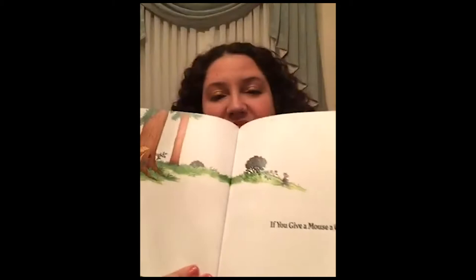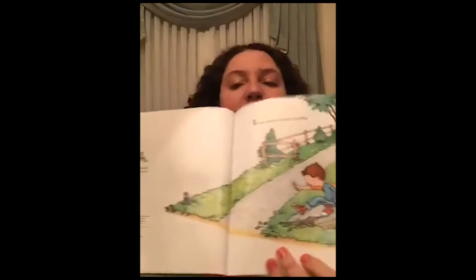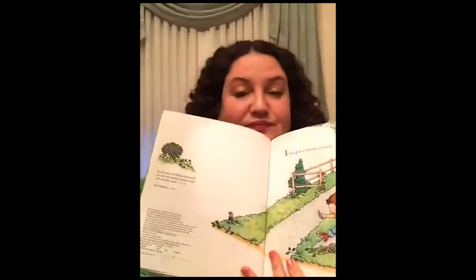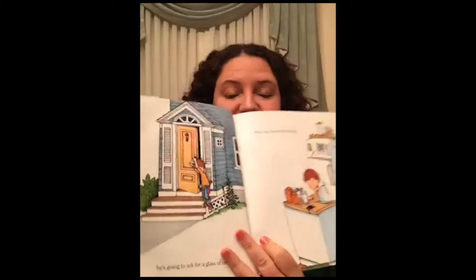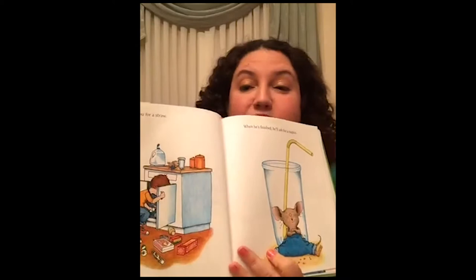If you give a mouse a cookie — you can see the mouse getting ready to leave his little treehouse. Here's the inside cover page. If you give a mouse a cookie — you know I had to have my cookies ready. Here's the little boy getting ready to give the mouse a cookie. He's going to ask for a glass of milk. When you give him the milk, he'll probably ask you for a straw.